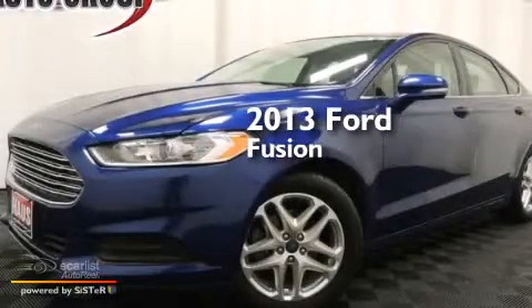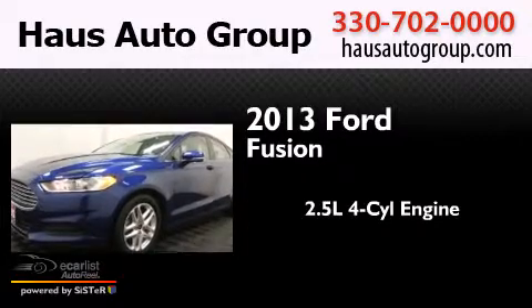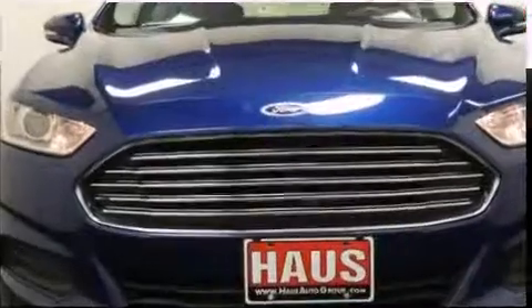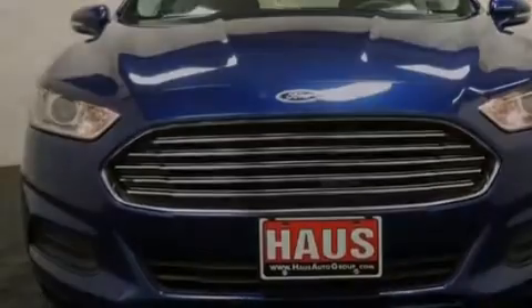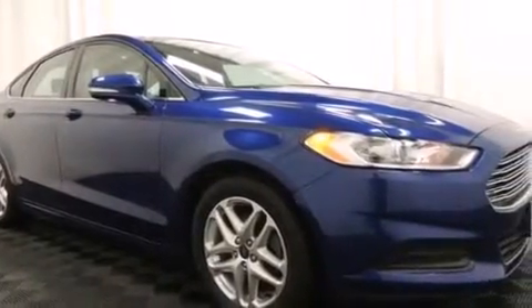This is a 2013 Ford Fusion. It has a 2.5-liter four-cylinder engine and an automatic transmission. Its top features include aluminum wheels and hill start assist.